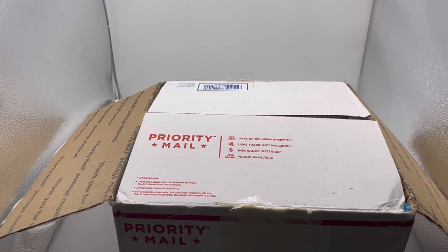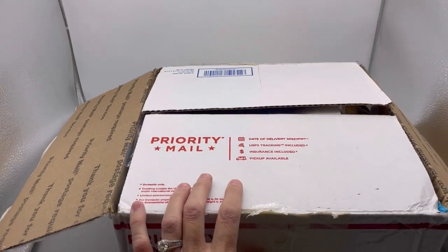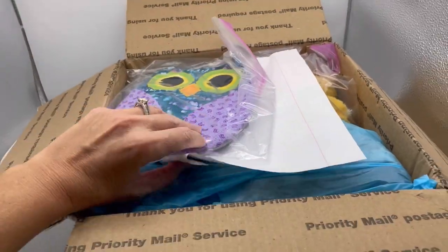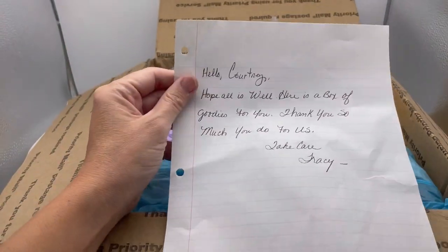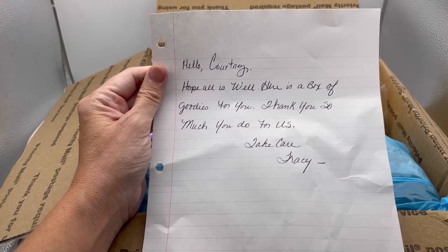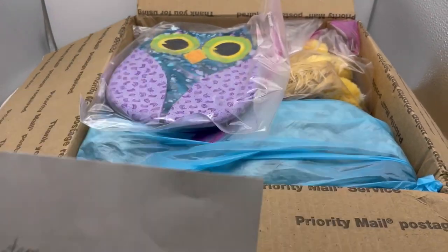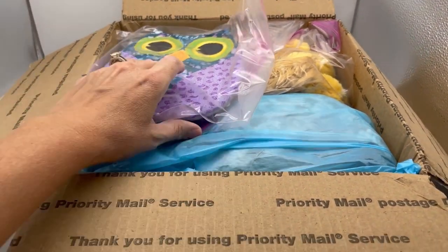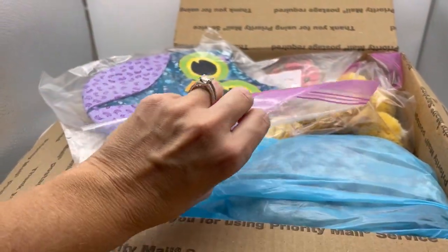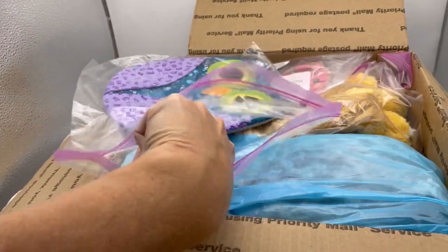She told me she was sending me some plush, so we are going to dig in. It says: 'Hello Courtney, hope all is well, here is a box of goodies for you, thank you for all you do for us, take care, Tracy.' Tracy, thank you so much! I see an owl right here on top, and look — she's got it all ziplocked, just like I do.